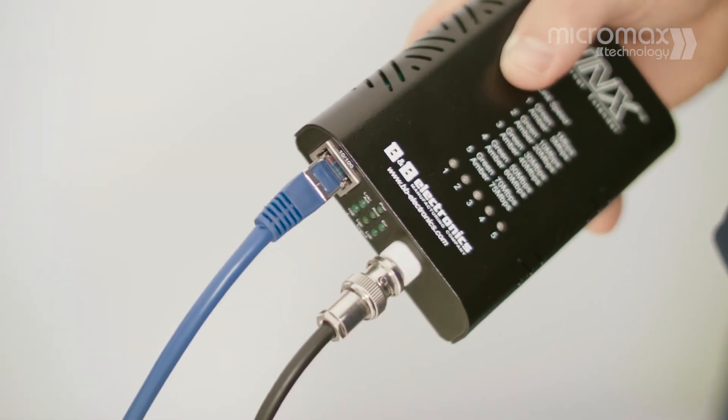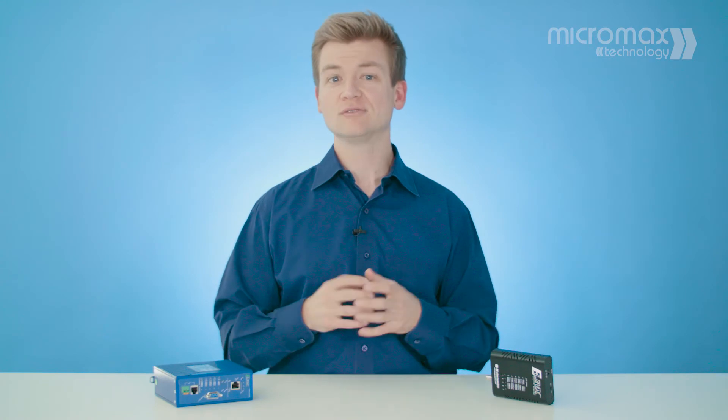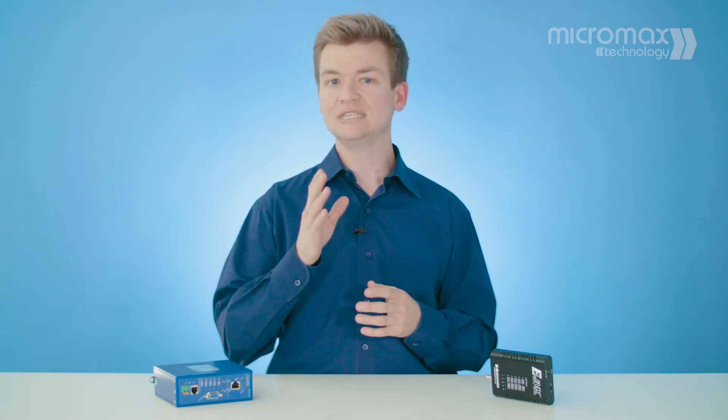It's possible to transmit data signals up to 2000m in rugged and weather-exposed environments. Micromax Technology has a range of Ethernet Extenders that can provide the exact bandwidth and distance needs for your company, at a fraction of the cost of installing new cables.